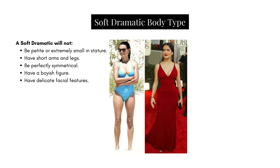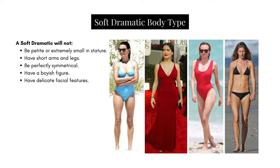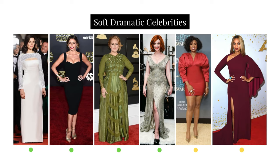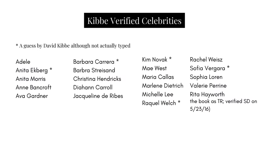A Soft Dramatic will NOT be petite or extremely small in stature, have short arms and legs, be perfectly symmetrical, have a boyish figure, or have delicate facial features. Here are some Soft Dramatic celebrities — green buttons indicate those verified by Kibbe, and yellow indicates those I believe would be Soft Dramatic but have not been verified. Here also is a list of Kibbe-verified celebrities in the Soft Dramatic category.